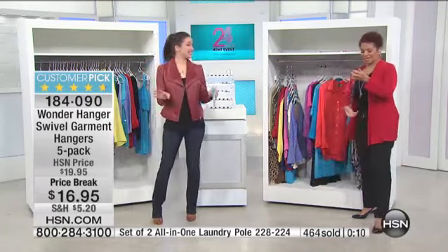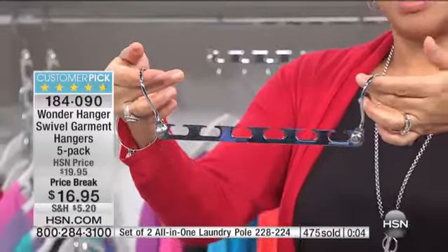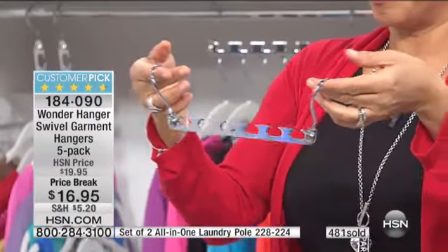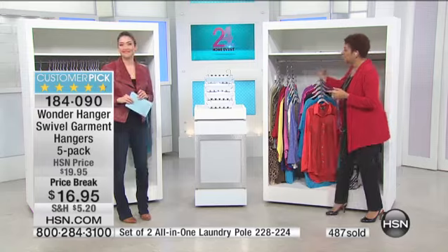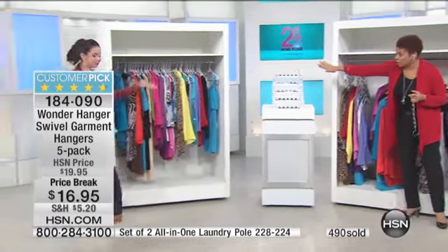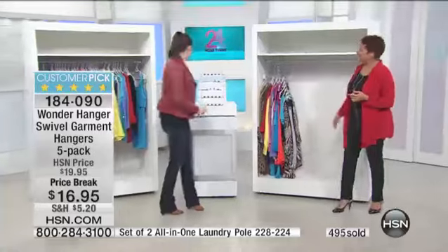We only have a few more seconds to take advantage of our price break today. You're getting five of them completely assembled, ready to go at the lowest price ever. Big customer pick on HSN.com — it's about making your life easier, maximizing your closet space. Get them home so you can go from the horizontal closet where all the clothes are just hanging, to now saving space — same amount of clothes, right there.